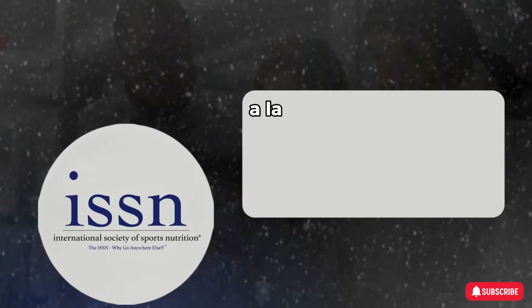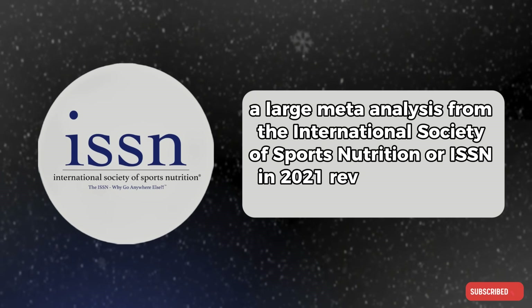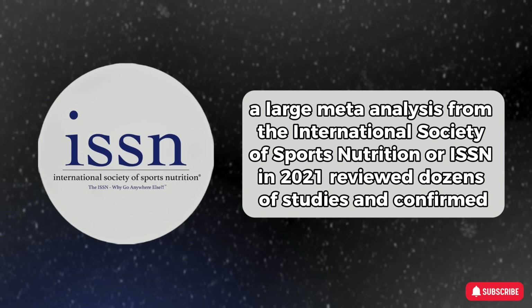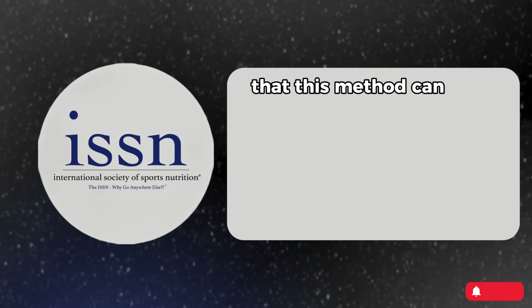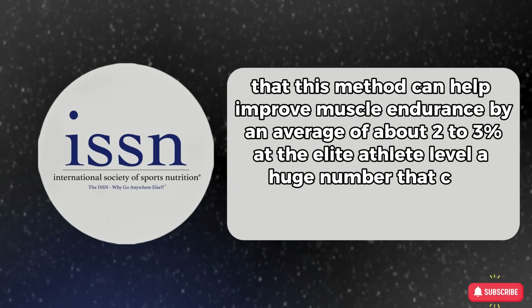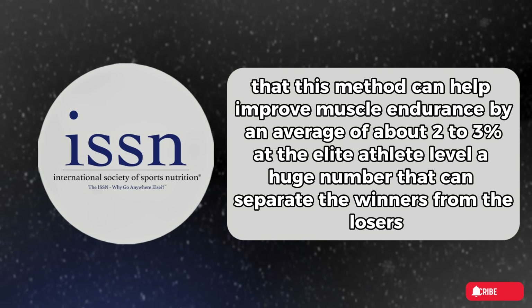Even more notably, a large meta-analysis from the International Society of Sports Nutrition, or ISSN, in 2021 reviewed dozens of studies and confirmed that this method can help improve muscle endurance by an average of about 2 to 3 percent at the elite athlete level — a huge number that can separate the winners from the losers.